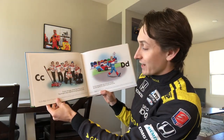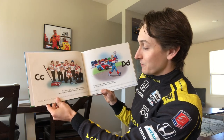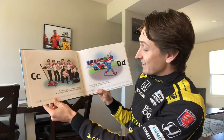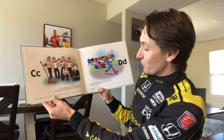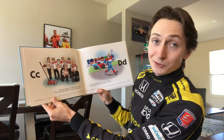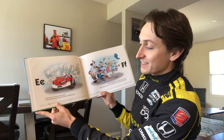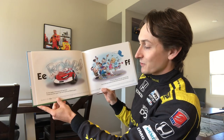C is for crew guys — without them there's no race. They do my pit stops really fast and help me get first place. D is for driver — he helps steer and brake and chase. We work together as a team to try to win the race.